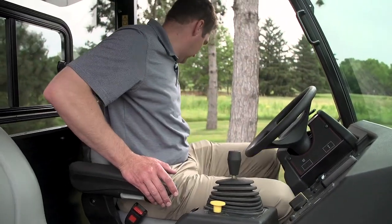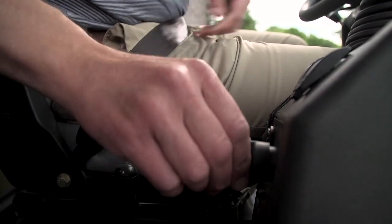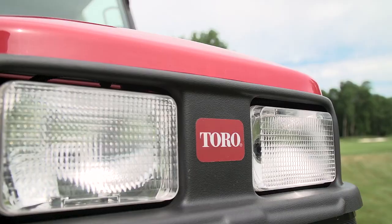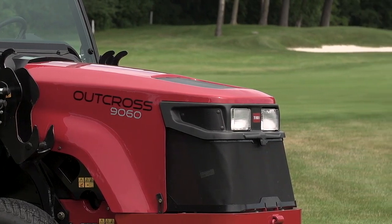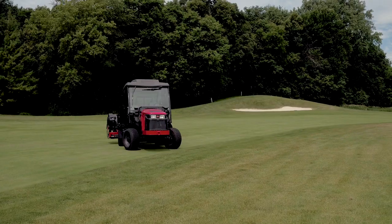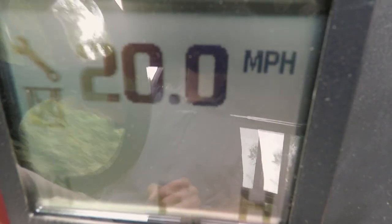We got the Outcross this last December, so we were able to jump right into using it for snow removal. The Outcross is a really versatile piece of equipment. It's a tractor, it's a utility vehicle, all rolled into one. Its versatility allows us to just use it throughout the year.